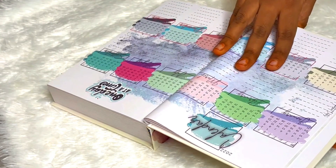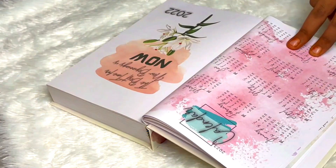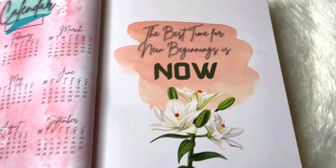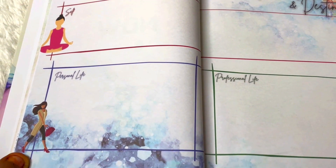Then we have a 2022 calendar with every month laid out, plus a section for important dates. There's also a 2023 calendar. Then we have a quote — 'best time for new beginnings is now' — followed by some yearly spreads. First we have a vision board, and I really like how it's not just a simple vision board but is specific with categories.